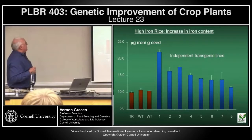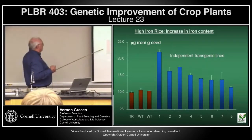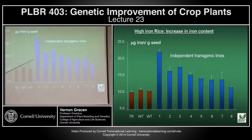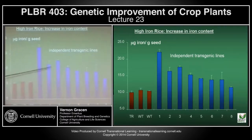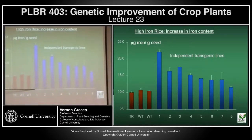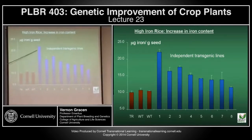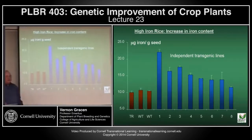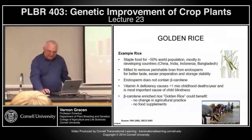Has there been any success? Looking at traditional rice varieties compared to independent transgenic lines, there is a two-fold increase in iron content in some lines, and a 50% increase in iron content in rice varieties.